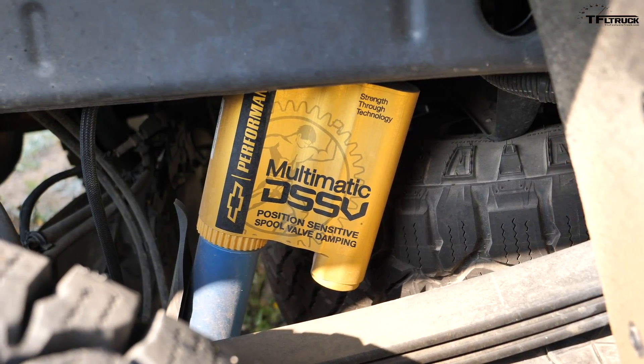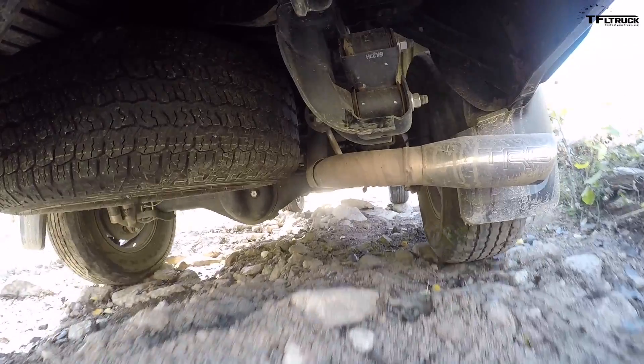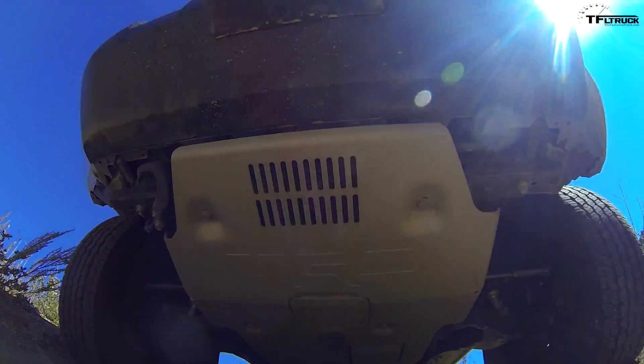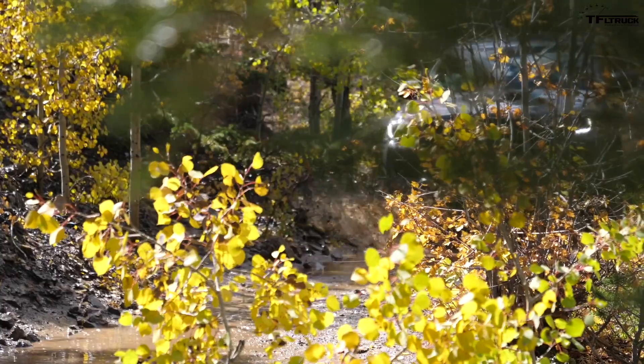These vehicles have a few things in common, but a lot that's different — including suspension. The ZR2 has a spool valve-style shock similar to F1 cars, while the Tacoma has Fox shocks. Both are excellent, but the Toyota is actually superior on paper to the Chevrolet when it comes to ground clearance, approach angles, departure angles, and break-over angles. In some ways, the Tacoma is actually better off-road on paper.